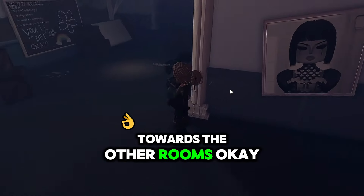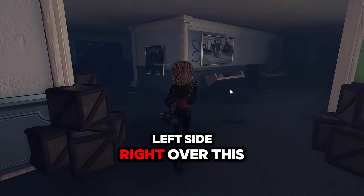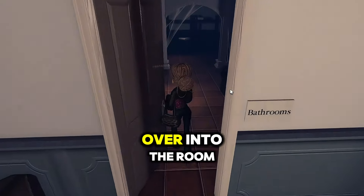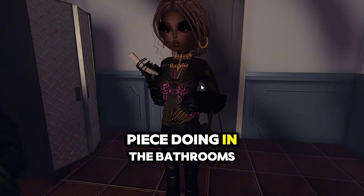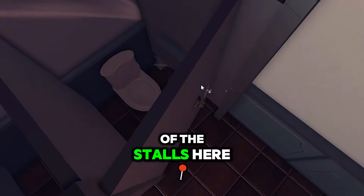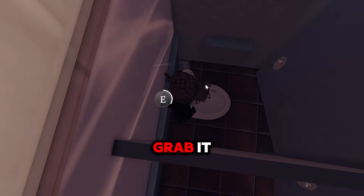Now let's head more towards the other rooms. The next place we're gonna head is over to the left side. Careful — we have the bathrooms right here. And I know what you're thinking: what is a map piece doing in the bathrooms? I don't know either. But let's go over here — we're gonna go to the toilet that's at the end of the stalls here, and right behind the stinky nasty toilet is a map piece.